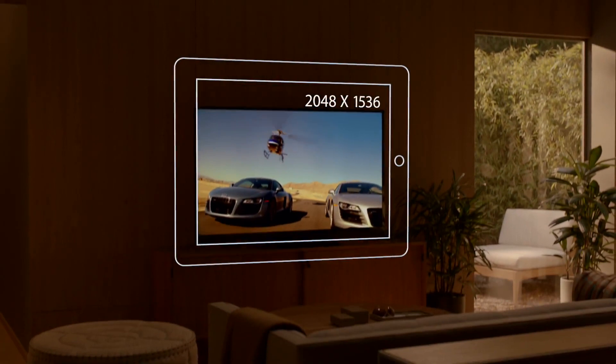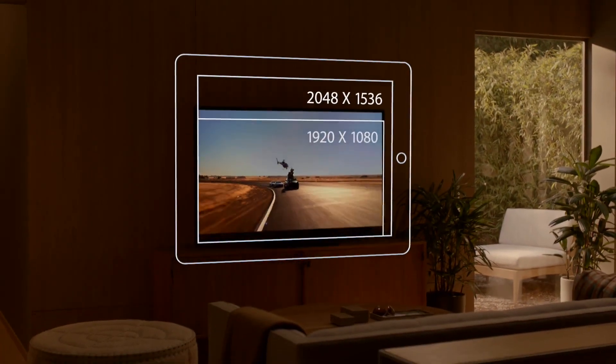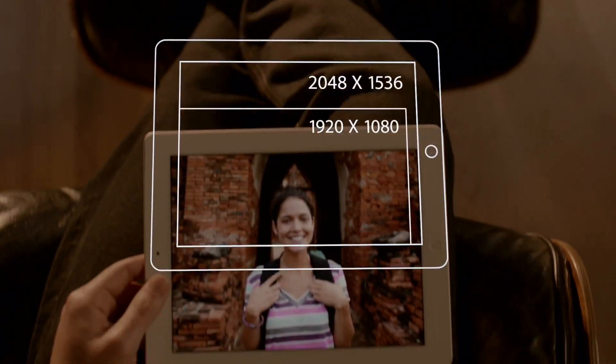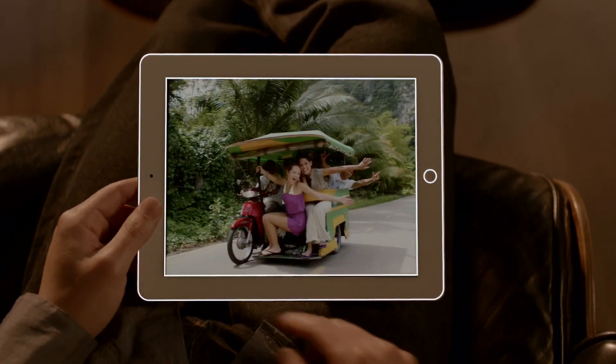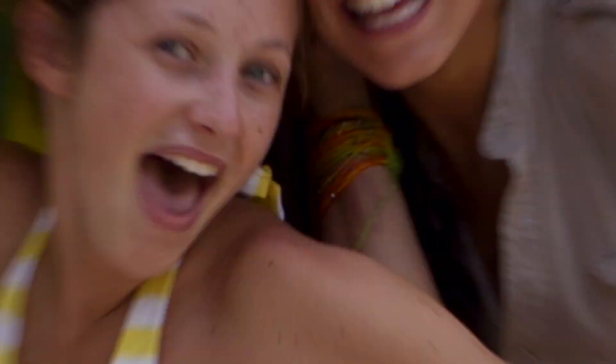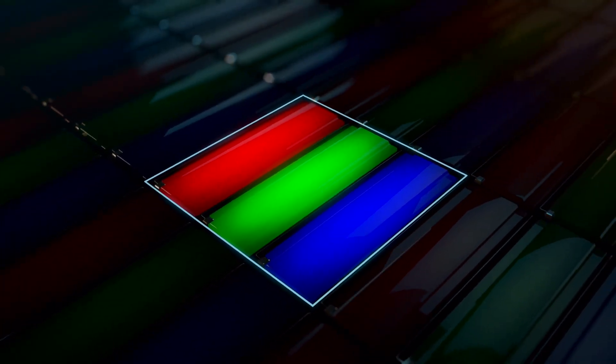It has over a million more pixels than what's called high definition on other devices, and we've packed all these pixels into a display that's just 9.7 inches. But engineering it wasn't as simple as just jamming in more pixels. A pixel is made up of red, green, and blue sub-pixels with a signal telling each one when and how much to light up — that's how colors are created. But when you squeeze four times the pixels into the same space, signals can get crossed, colors become distorted, and images get fuzzy.